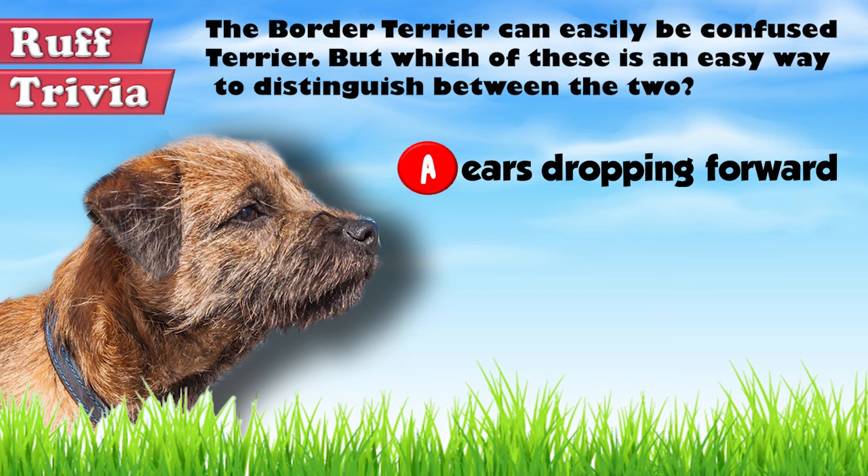That does it for the Border Terrier. If you enjoyed this Dog Facts 101 video, be sure to subscribe and paw that thumbs up button. Then go ahead and check out some of our other videos or fun activities on our website. Thanks for watching and we'll see you soon.